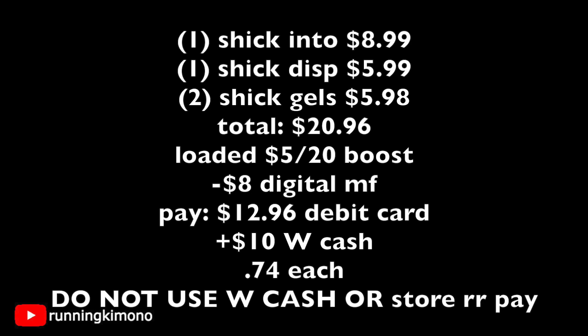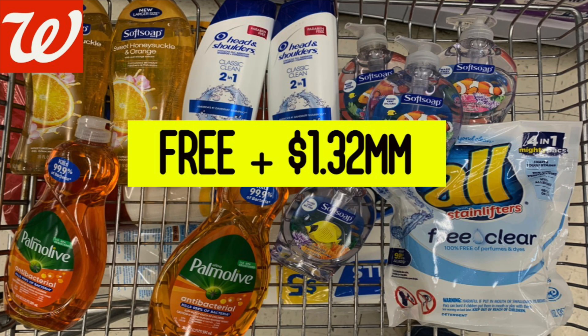Do not use Walgreens Cash or store register rewards to pay down your balance or it will mess everything up. I'll link a related video at the very end — tons of simple meat-and-potato deals this week at Walgreens for inexpensive dish soap, body wash, and hand soap. It's a really good week over there. If you have a booster you'll definitely want to watch that video too. As always, thanks for watching and we'll catch you in the next one — bye!